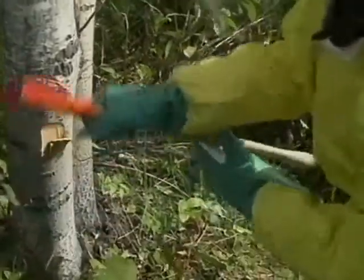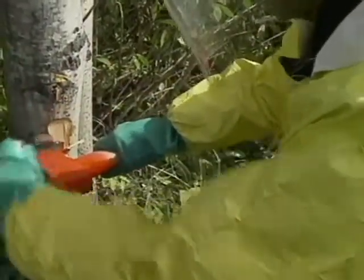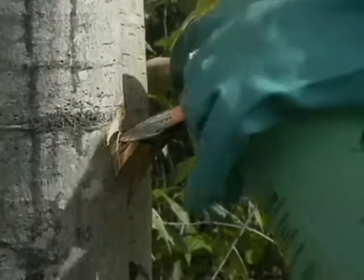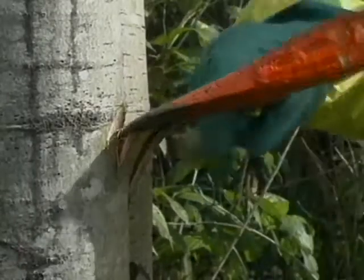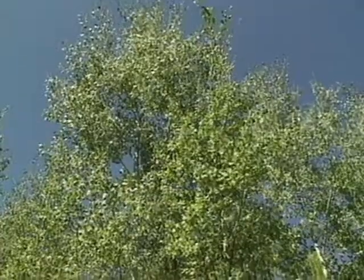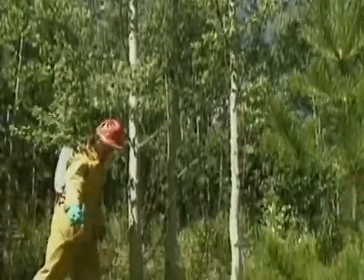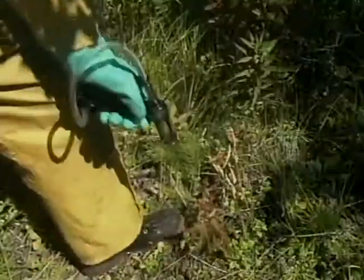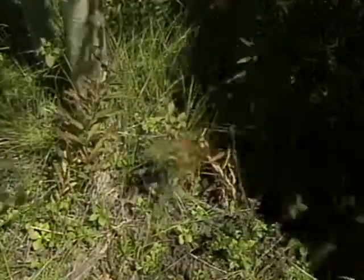Stem injection of herbicides is just that — an opening is created in the tree's bark, and the herbicide is injected into the inner bark. It's a very selective method of controlling large weed species. For herbicides that need to be applied to the soil, we use a spot gun. The herbicide passes through the soil and into the roots of the plant.